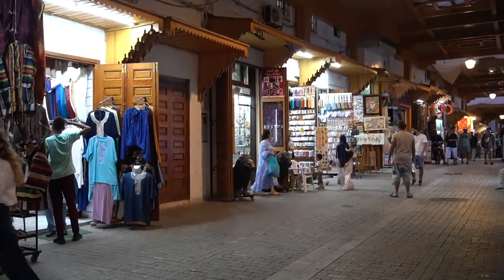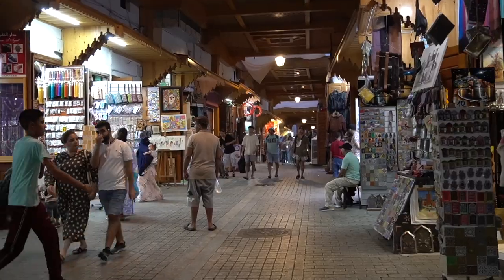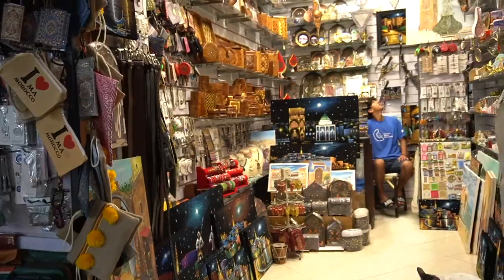This is the same medina we visited in the morning, but in the morning most of the shops were closed. Now it's late afternoon and it's starting to get busy.